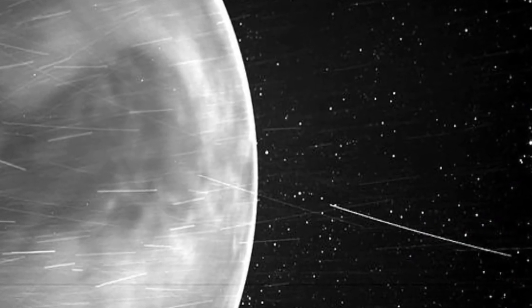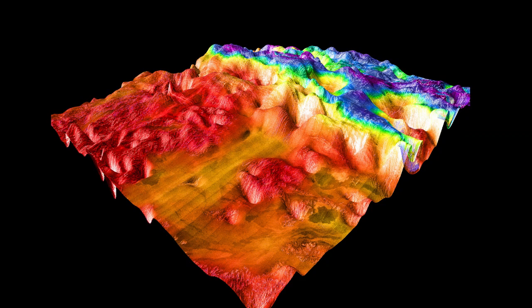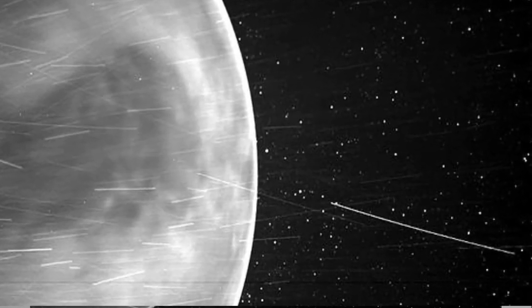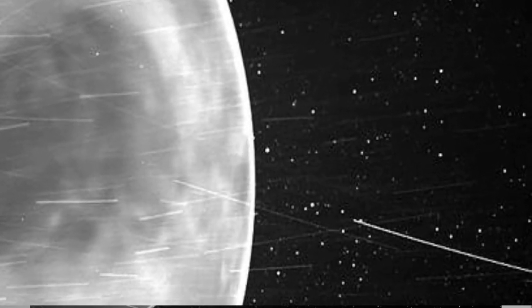There is also a noticeably dark feature in the center of the image, known as Aphrodite Terra, which is the largest highland region on Venus. The reason it looks so dark in the image is because it is at a temperature that is 85 degrees Fahrenheit lower than the surrounding areas.